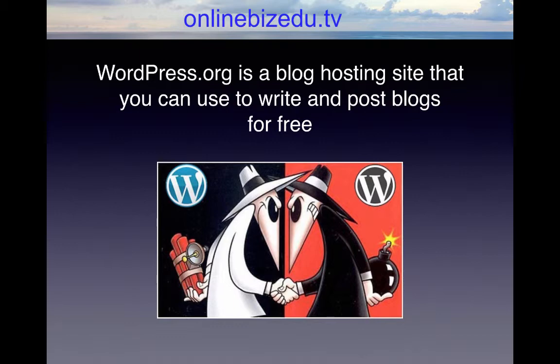WordPress.org is a blog hosting site that you can use to write and post blogs for free. With WordPress.org, you don't have to pay anything for your blog's domain name or lease space on a server, because WordPress will handle all of that for you at no charge, but in exchange for their keeping all the ad revenue.